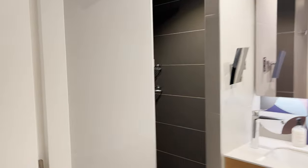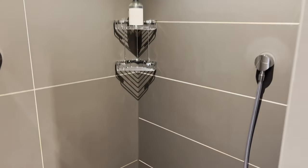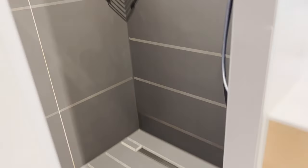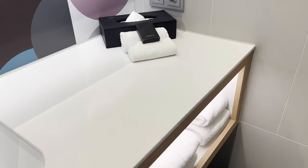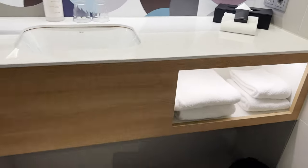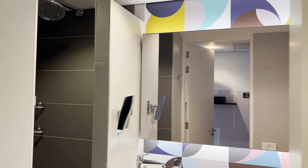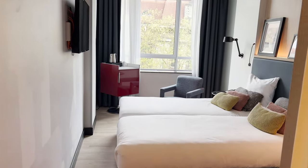Inside you have the bathroom. There's a shower — again, not a bad size — along with toiletries and a single sink. It's a pretty basic and simple bathroom overall, but it looks okay.